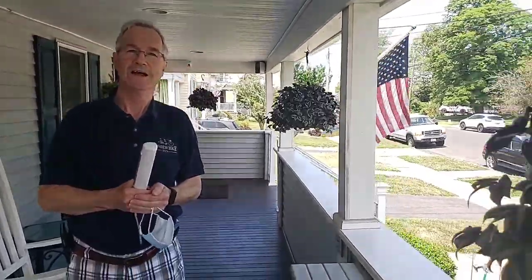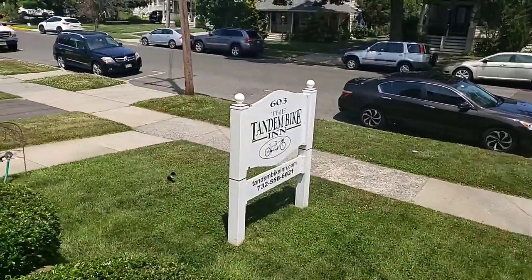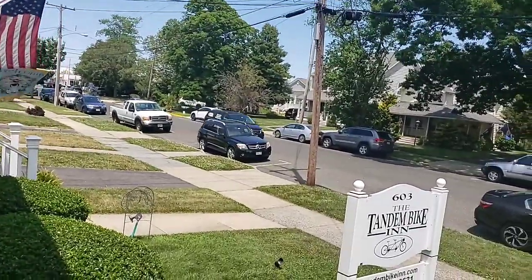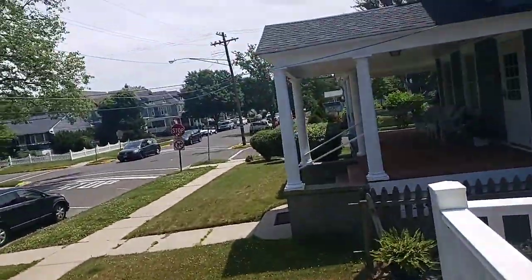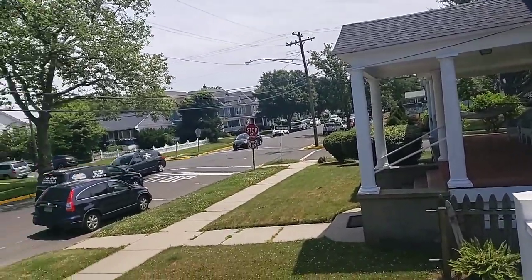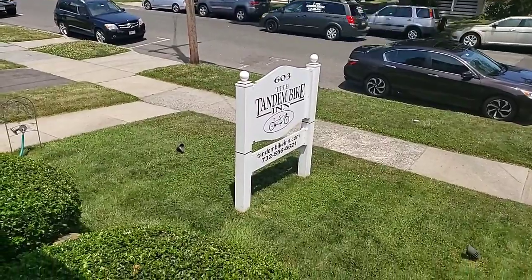Thank you Mike, thanks so much for everything and for the tour. Keeping us safe here in Belmar — I appreciate all that you're doing. And guys, come take a look at the Tandem Bike Inn here in Belmar. You can see downtown right over there — real close to downtown, real close to our beautiful library, and right towards the beach. Come on out to the Tandem Bike Inn in Belmar, we'd love to have you. Shop local.